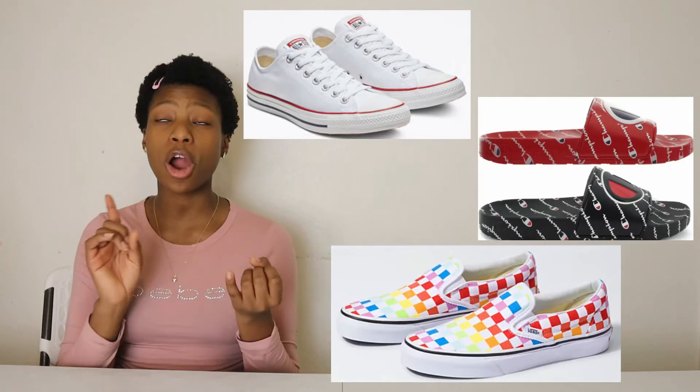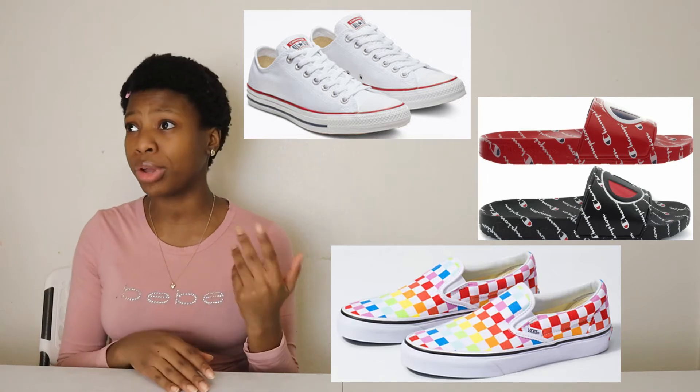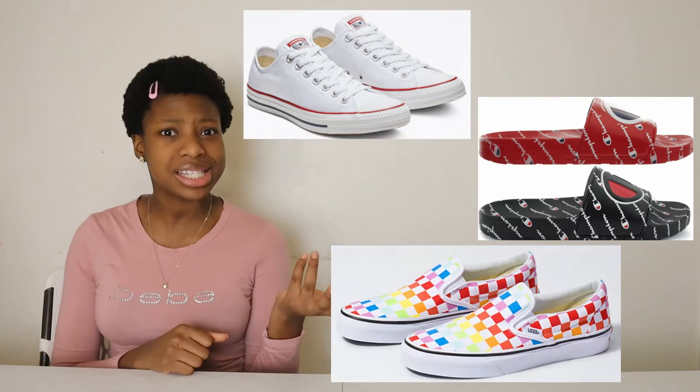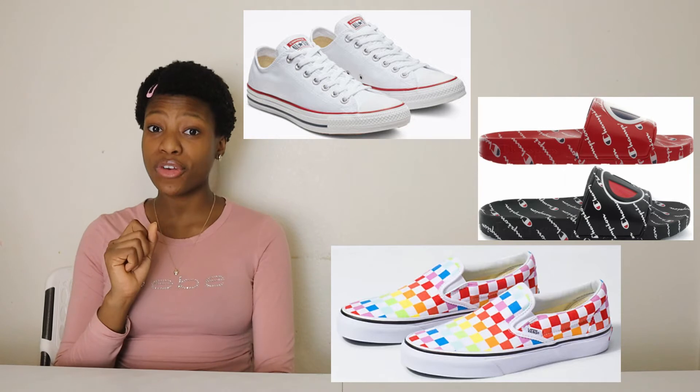Next I have some stylish and cheap shoes. Some examples are Vans, Converse, and Champion shoes. Instead of getting super expensive shoes like Louis Vuitton or Gucci, you can get nice casual shoes that everyone still wears and that are definitely still in style. I have some pairs of Vans myself, and also Converse.